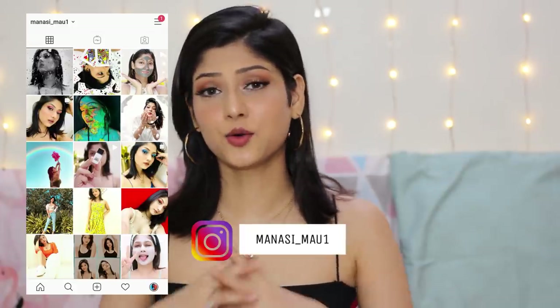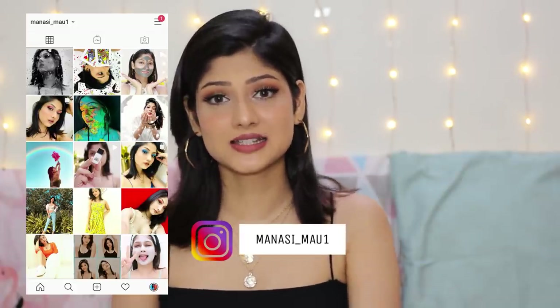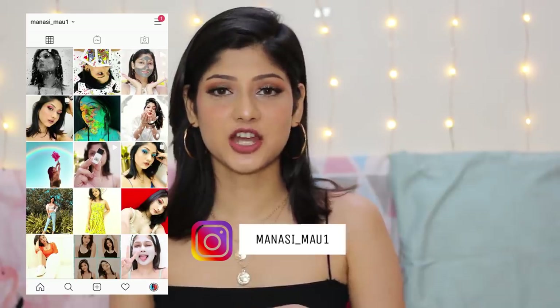Hi guys, welcome back to my channel and I hope you guys are staying at home and are safe. So in today's video, I'm gonna be sharing my top 10 nail paint shades that every girl needs to have. I have a bunch of nudes, pastels and some bright colors as well. So without further ado, let's get started.